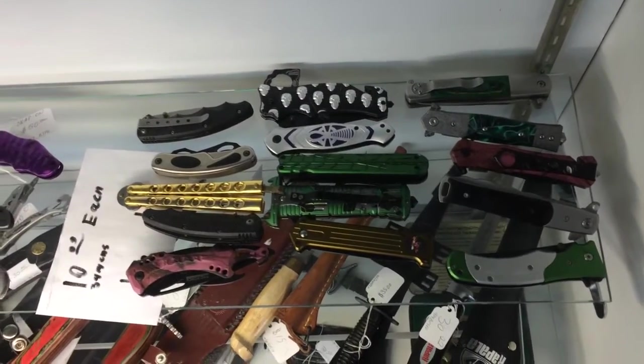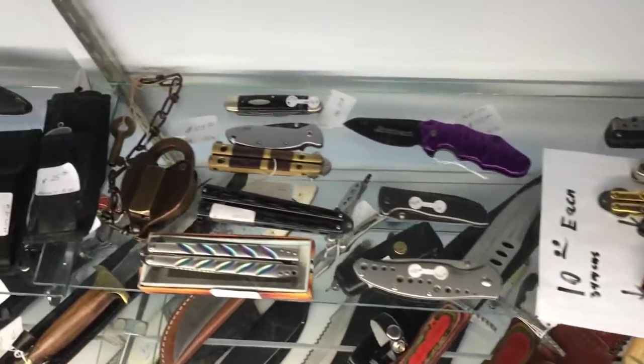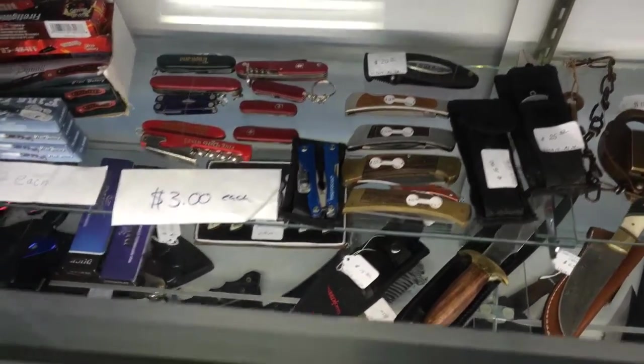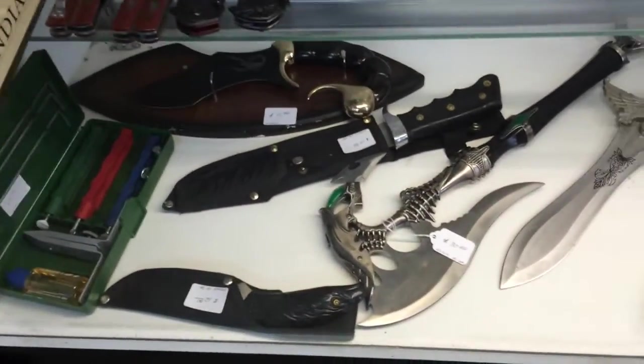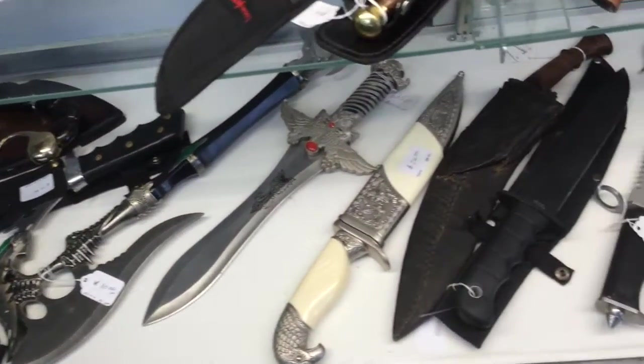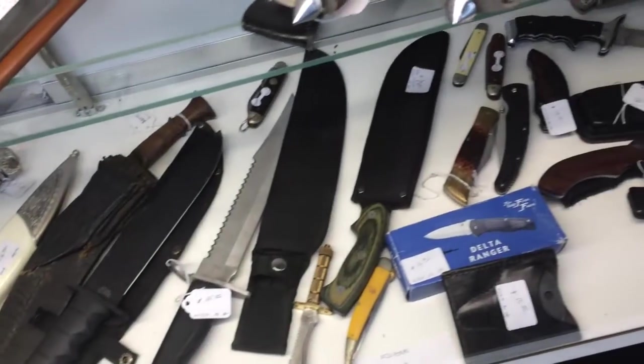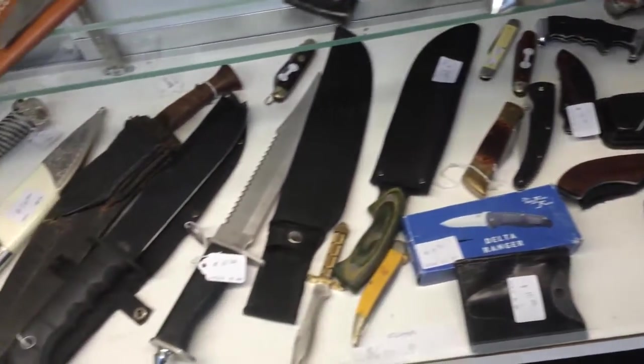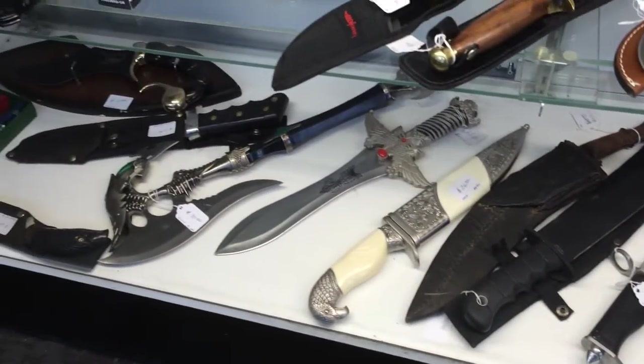Hey guys, what's up? Pete over here at Trading Post. I want to show you a few cool things that came in lately to the shop — some interesting pieces. So let's go around and check them out. We got a cool collection of knives that came in a couple days ago, some interesting pieces. Lots of them came in the other day, so come on out and check them out if you like collecting knives.